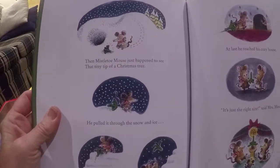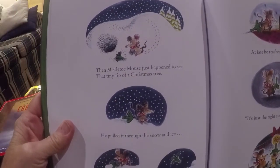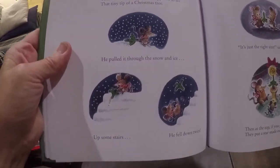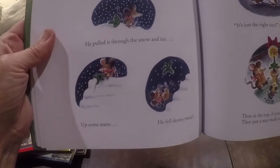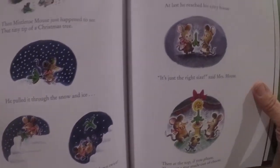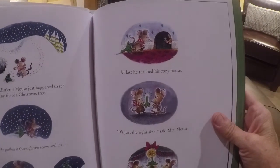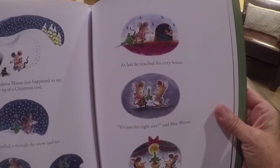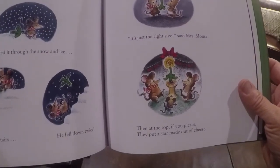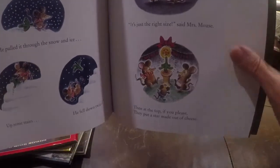Then mistletoe mouse just happened to see the tiny tip of a Christmas tree. He pulled it through the snow and ice, up some stairs. He fell down twice. At last he reached his cozy house. It's just the right size, says Mrs. Mouse. Then at the top, if you please, they put a star made out of cheese.